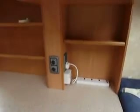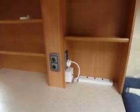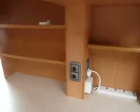On the other side we have the controls for the heating system and the water, along with the TV point. Let's just take a quick look inside the washroom.